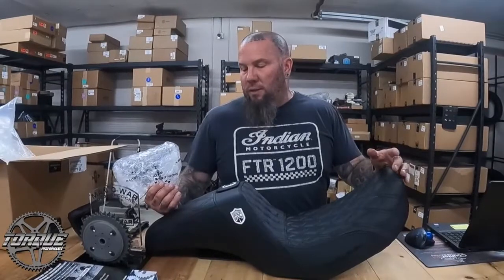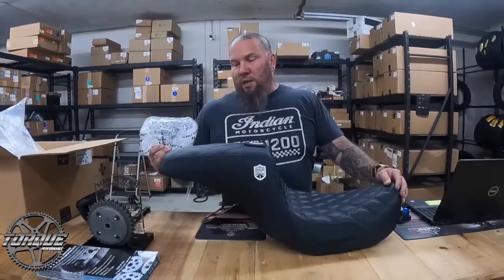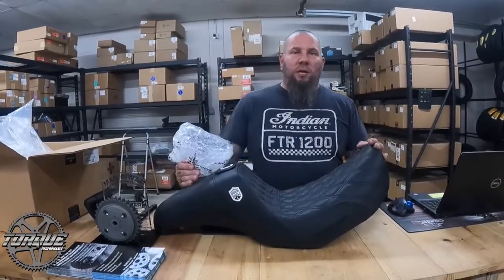Even with the back orders, we probably have 30 to 40 seats in stock right now for Saddleman. Great product to deal with, killer warranty — it's rare, but they honor it. Check it out, head to our website or Saddleman's website — hardcorecyclesync.com. Any questions, just hit us up.